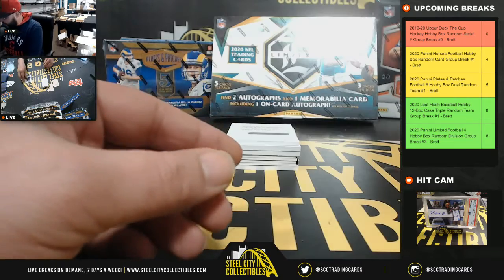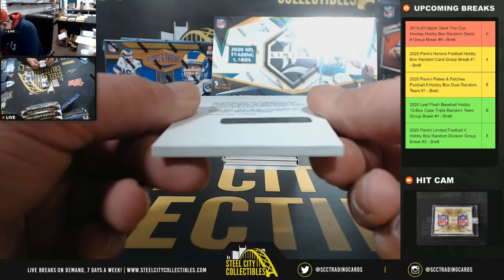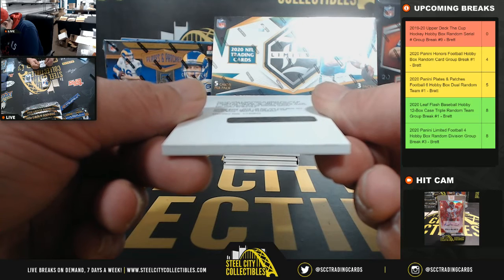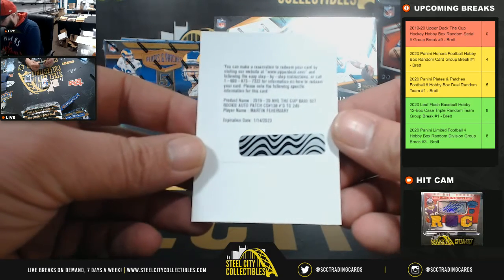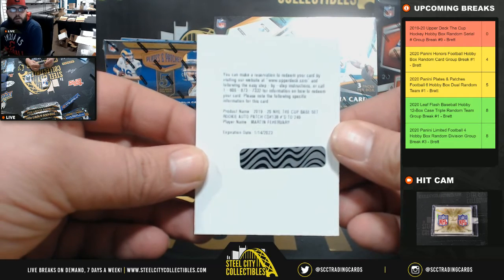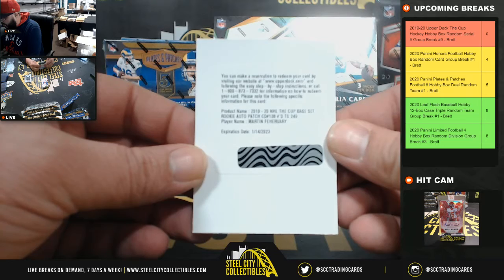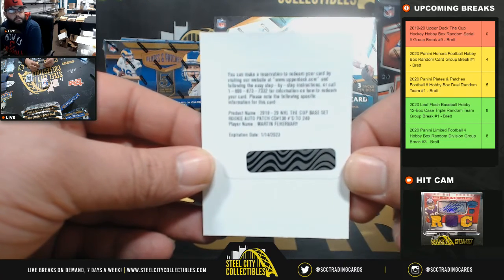Redemption — NHL The Cup base set rookie auto patch, card number 138 of 249, going to Daniel C. Martin Farivari — that's going to Daniel.